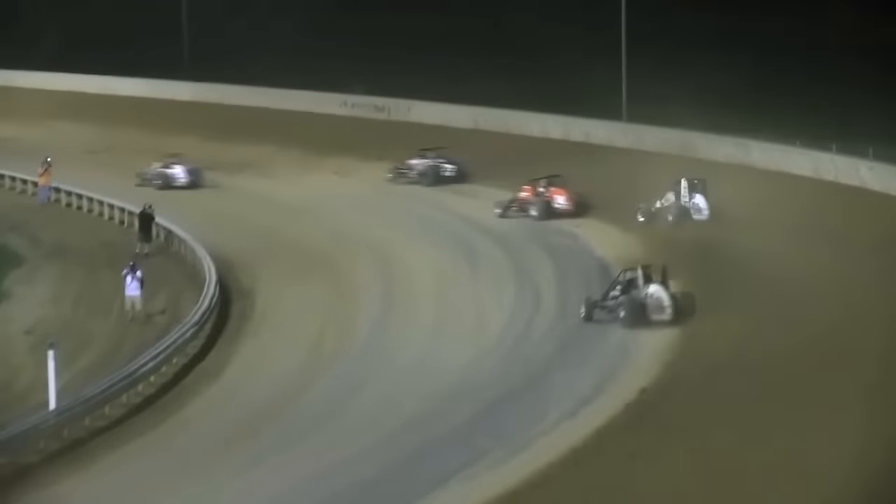Leaders have to be careful here for this lap traffic. Oh, look out — Cody Swanson! Brady Bacon there, a little bit slower for one and two, and it hinders Swanson's progress.